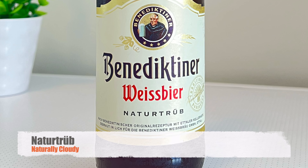I previously reviewed the Benedictiner Weissbeer Naturtrüb, which is the naturally cloudy wheat beer. I apologize if I butchered the language. But this is a Dunkel, so much easier to pronounce, and that simply means dark beer.